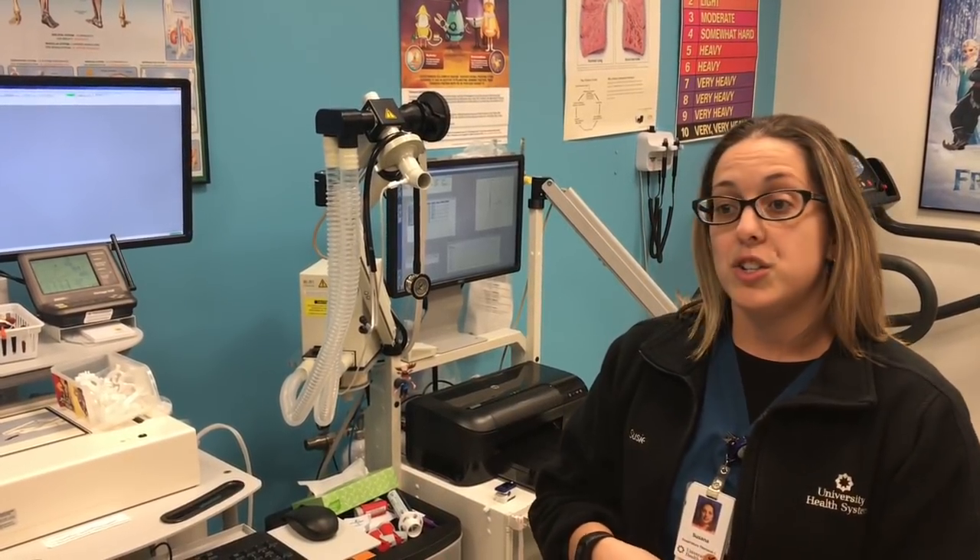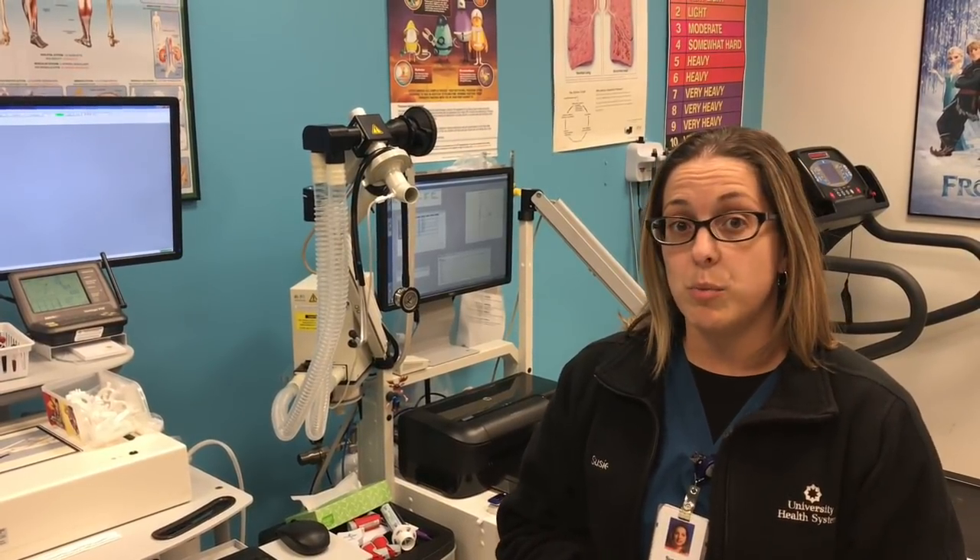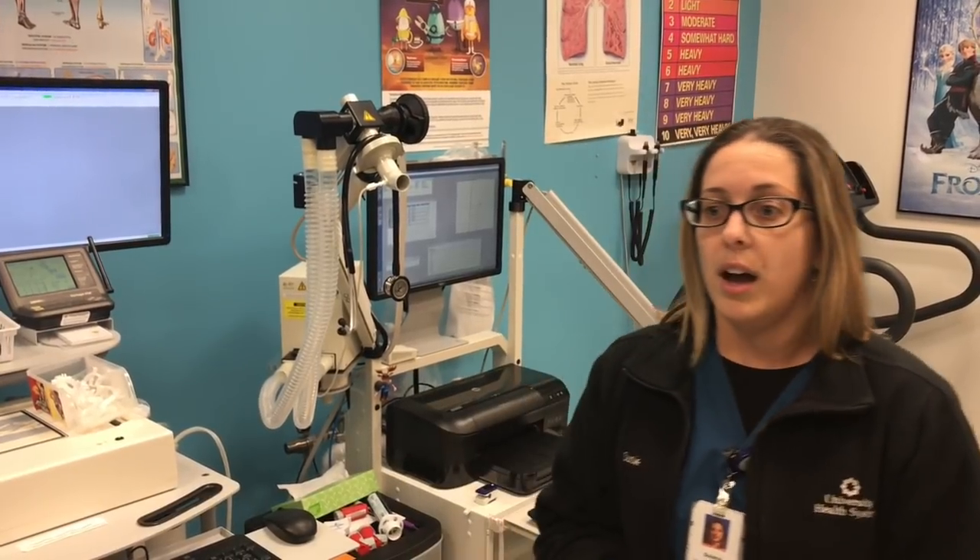We manage life support machines, so when a patient's in the hospital not doing well and needs extra support breathing, we have the life support machines where we put patients on and we monitor them very closely in the hospital. We also do blood gases, which is a type of blood that we obtain from the arteries to see how your lungs and your heart are doing.